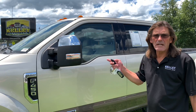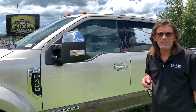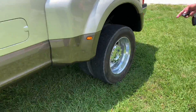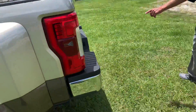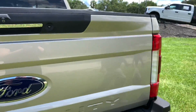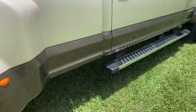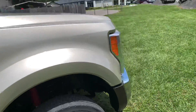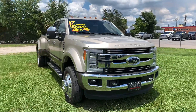Continuing with the outside walk-around on the 2017 F-450. This is equipped with a 6.7 Power Stroke. Really nice wheels and nice tires. There's a control package here — I really don't see any outside damage. Nice running board. Of course it's the Lariat, so it's very nicely equipped. Give us a call if you like it!